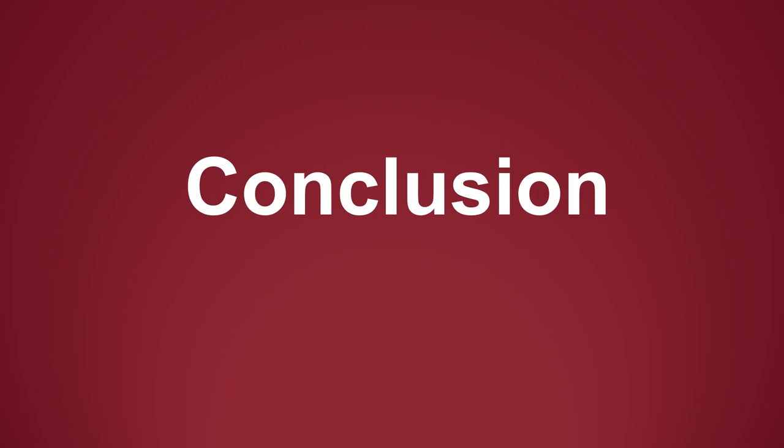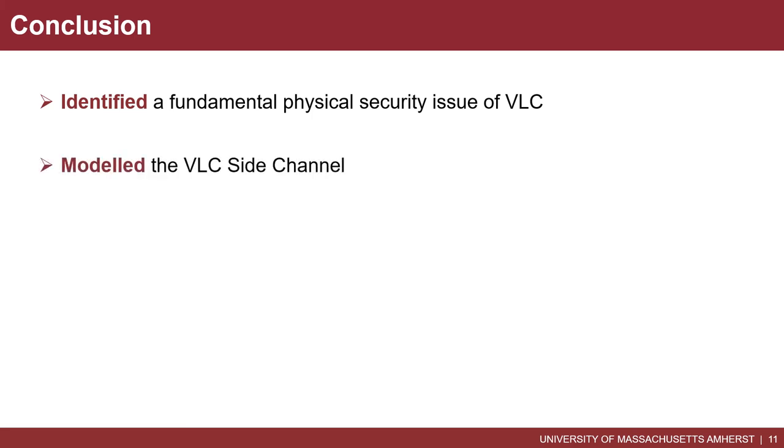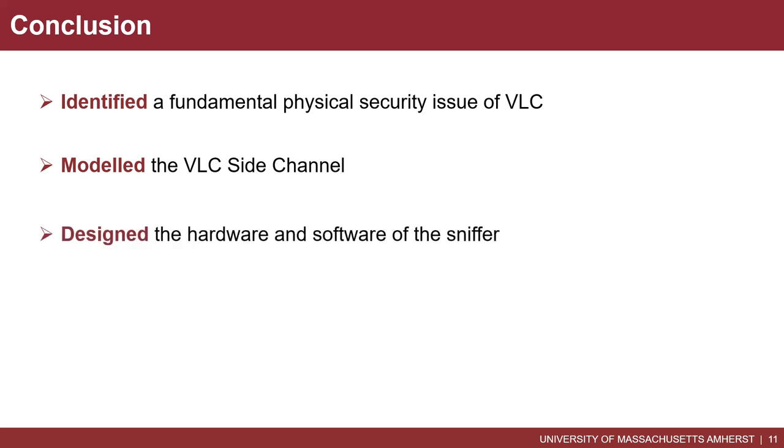With all that, let me conclude this work. We identified a novel and fundamental physical security flaw of VLC. We successfully modeled the VLC side channel. Based on the model, we designed and implemented a cheap sniffer. With comprehensive experiments, we showed our sniffer can sniff VLC through walls.